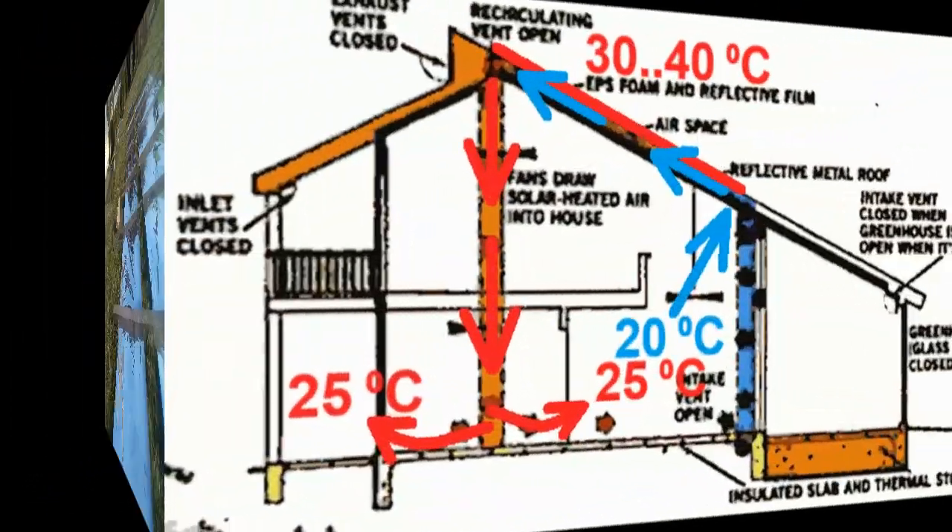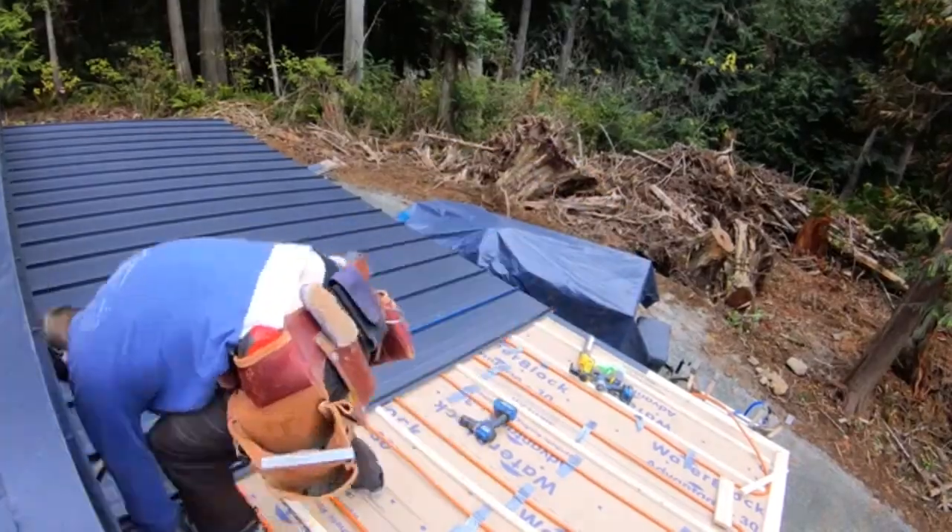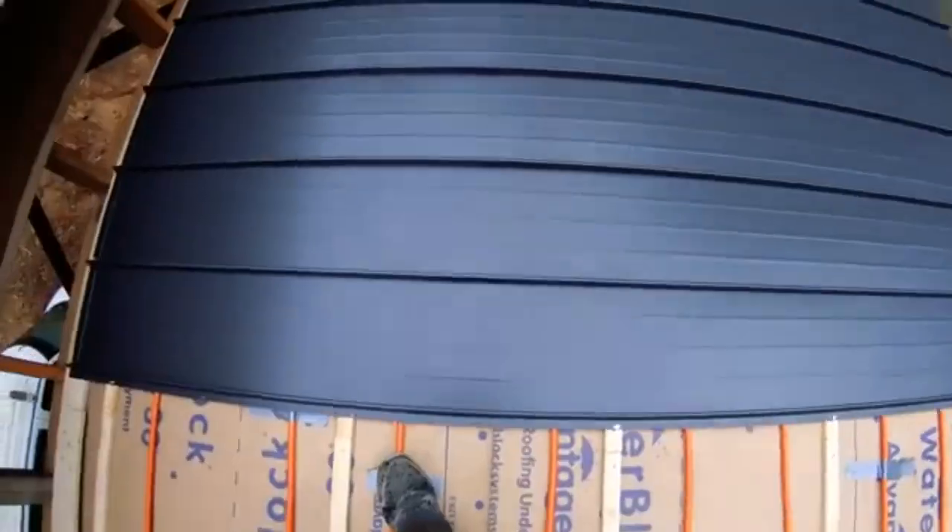In addition, our roof can heat not the air but a heat transfer fluid, and you can find many examples of how someone did something similar, when the metal sheets of a roof will heat up these water pipes.